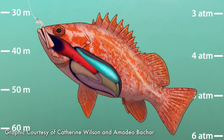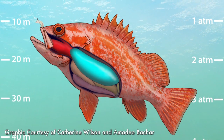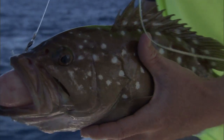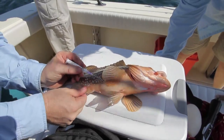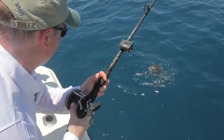Signs of barotrauma include the stomach coming out of the mouth, bulging eyes, bloated belly, and distended intestines. If a fish needs to be released and shows any signs of barotrauma, venting tools or descending devices can increase the fish's chance of survival.